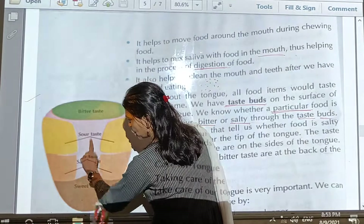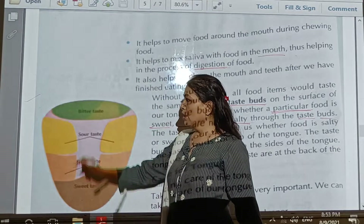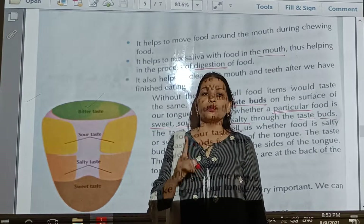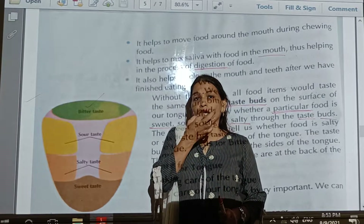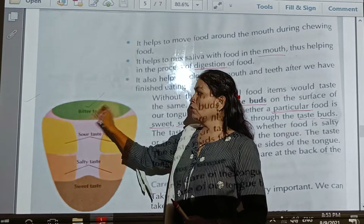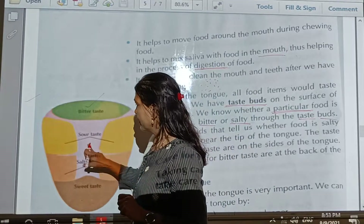There are four taste types: bitter taste, sour taste, salty taste, and sweet taste. Bitter taste buds are located at the back, at the end portion of the tongue. Because when you put medicine in your mouth, you open your whole mouth and place it at the back portion of the tongue — because medicine is bitter in taste.